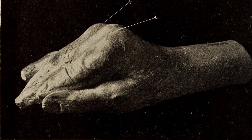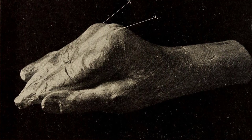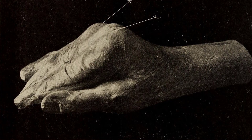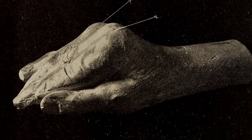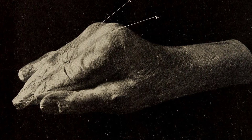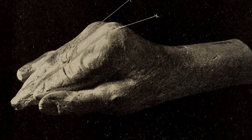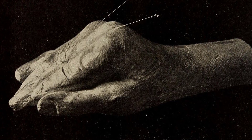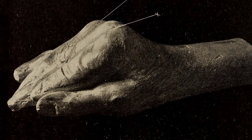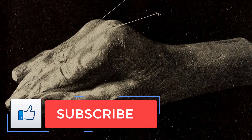Chicken collagen benefits digestion, immunity, and skin health. You might not be surprised that chickens contain collagen just like us, but did you know that chicken collagen is actually used as medicine? This type of protein is used to treat an array of health conditions including arthritis, back and neck pain, and pain caused by surgery. You're probably wondering how collagen from a chicken can make your achy joints and bodily pains finally leave you alone.